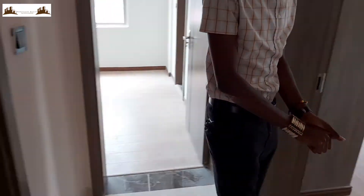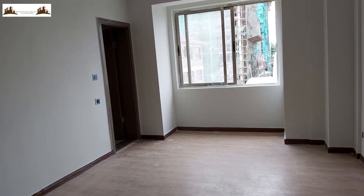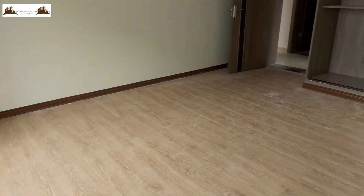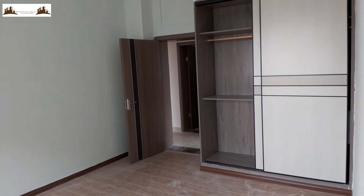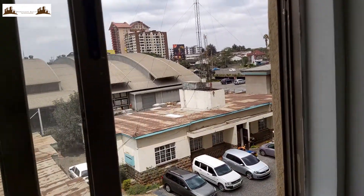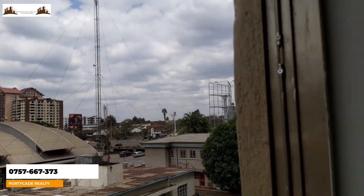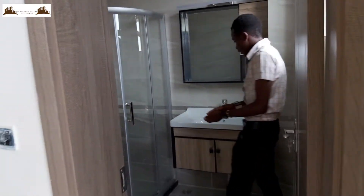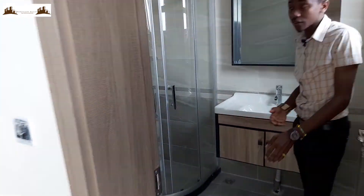On this other end, we'll have your master bedroom. For all master bedrooms, they come with a shower cubicle. It comes with storage here. There's a sink — everything is set for you. You have your mirrors and storage.